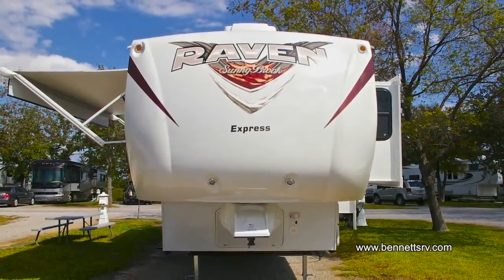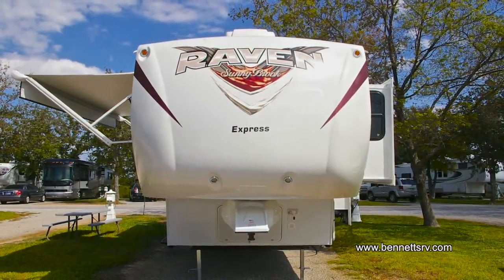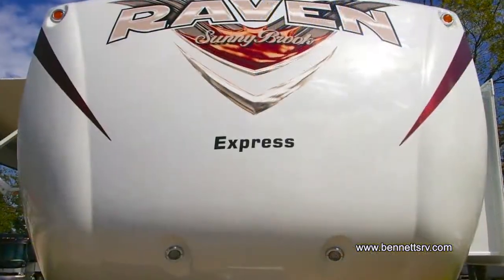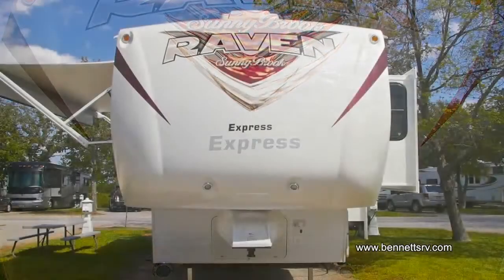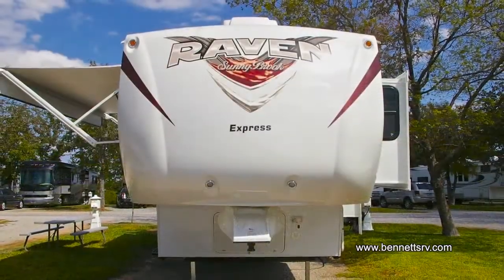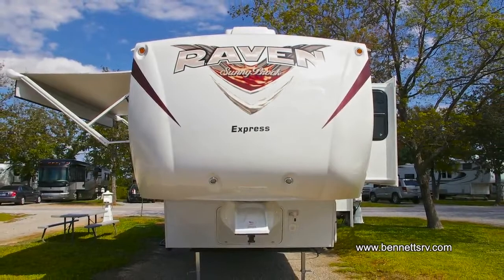Now, as we start our walk around of the exterior of the coach, we'll be starting at the front. There you'll notice the aerodynamic front cap with docking lights. Below is the aerodynamic hitch pin cover, and the controls for the front jacks and docking lights are also found just behind the pin box.